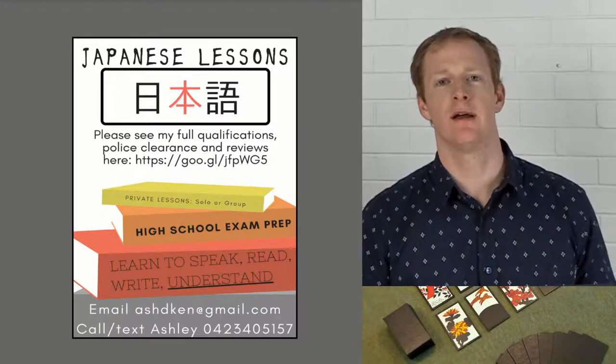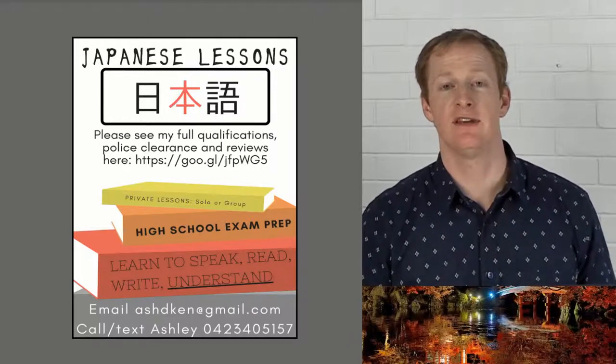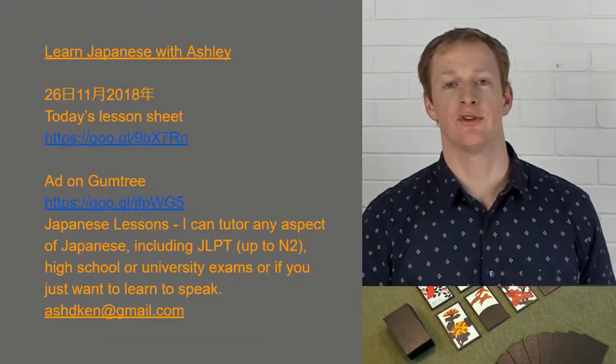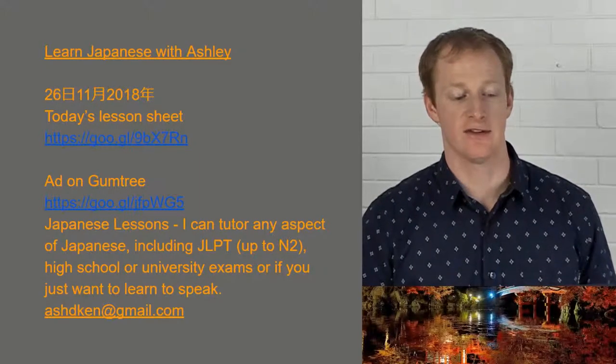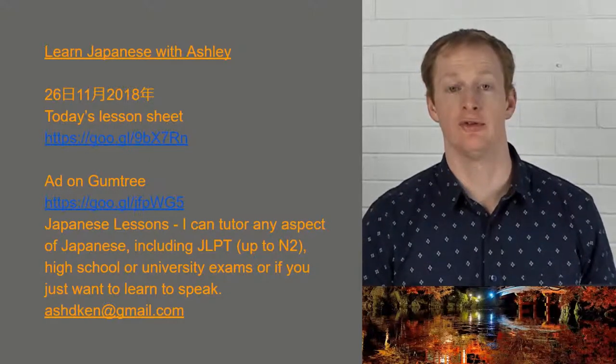Welcome everybody, konnichiwa. Today we're going to be looking at an article from NHK Easy talking about textbooks in Japan. Here's the lesson sheet for today, you can find it in the YouTube description box. Today's date is nijuroku nichi, jiuichi gatsu, nisen juhachi nen.